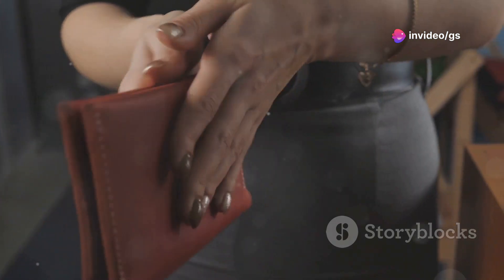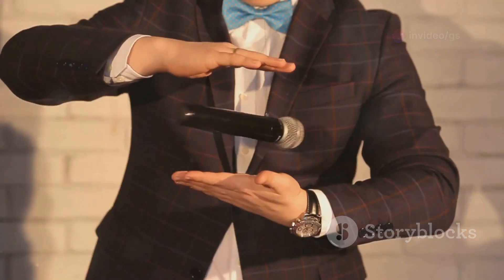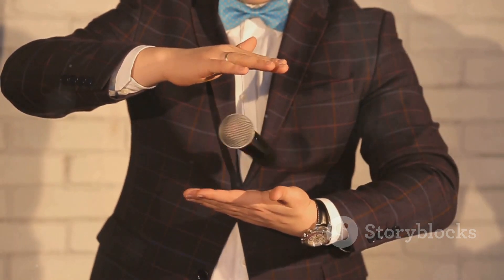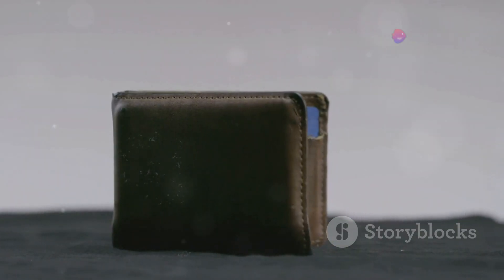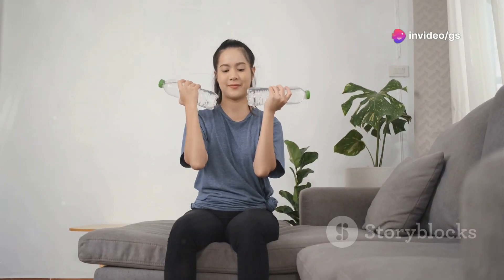This next gadget is for aspiring magicians — a magic wallet with a secret compartment and a special mechanism for performing card tricks. It comes with instructions for basic tricks and can be used for countless illusions. For around $20, it's an affordable way to add some magic to your life.